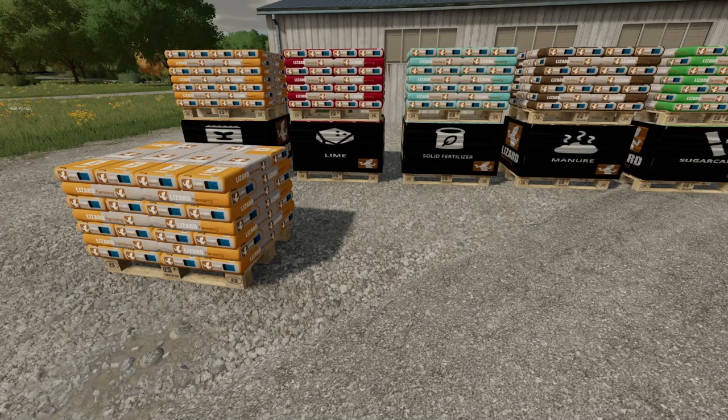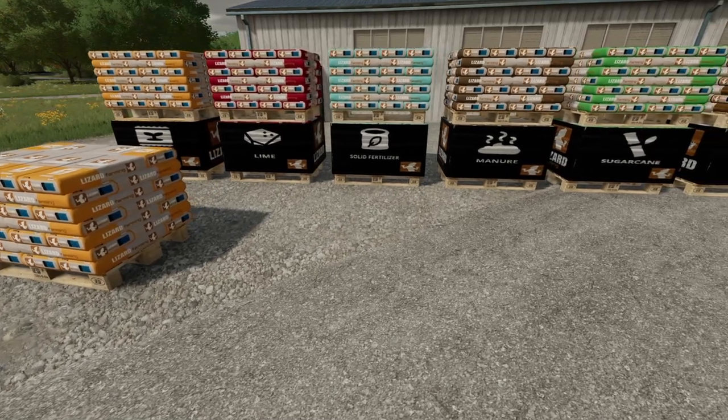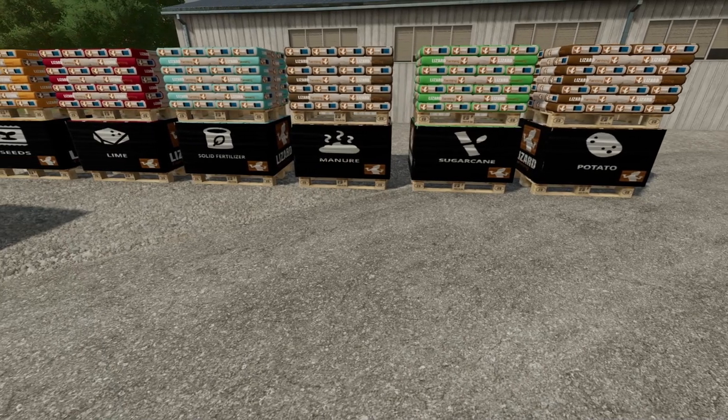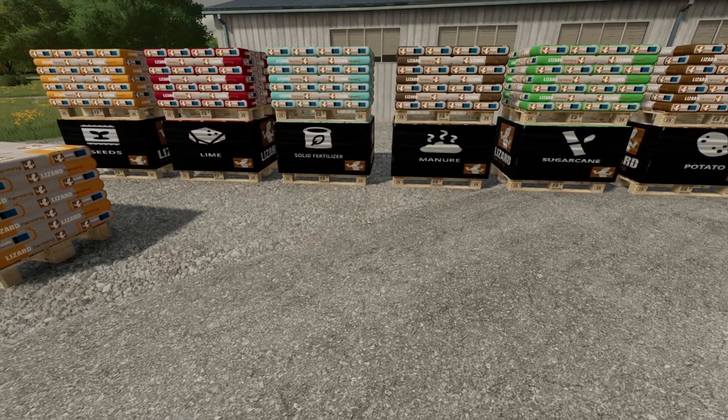Next, we have single or double stack pallets of seed, lime, solid fertilizer, manure, TMR, sugar cane and potatoes for planting. Single stack pallets are 2100 liters while double stack pallets are 4200 liters.